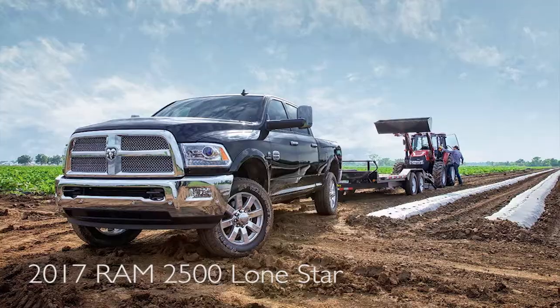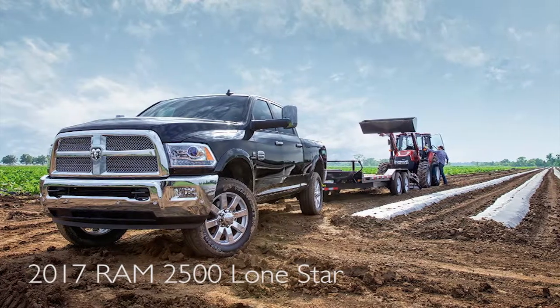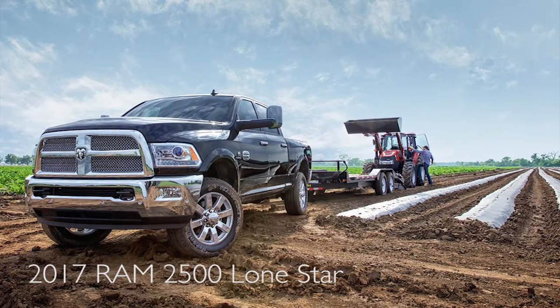Today I'm going to tell you a little bit about the Lone Star 2500. The engines in this truck are either going to be a 5.7 Hemi, a 6.4 Hemi, or your 6.7 Cummins Turbo Diesel.